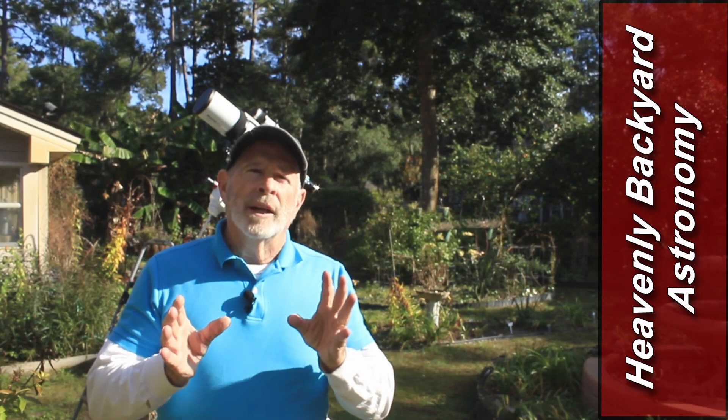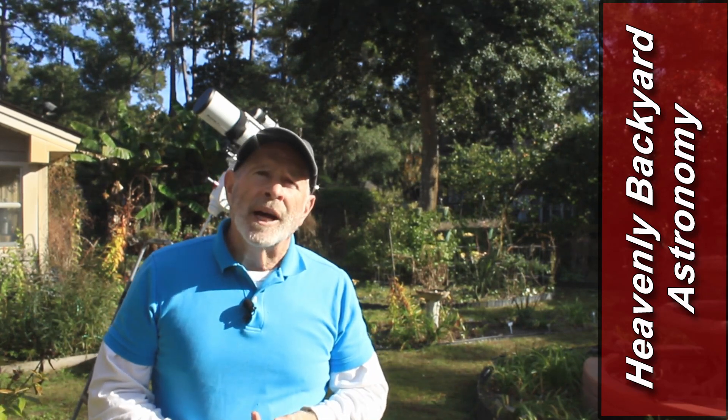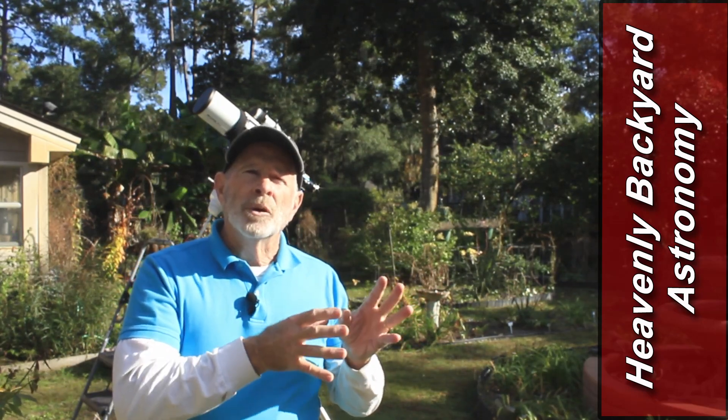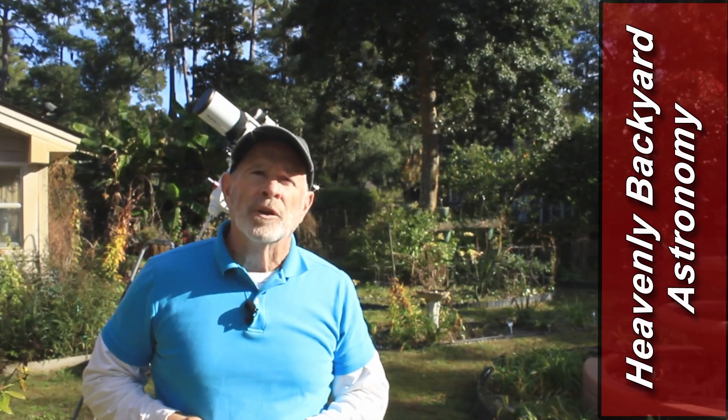What about local items such as our solar system? We got some activity going on right now in the southwestern sky with Venus and Jupiter, and in the eastern sky with a new visitor, a once-in-a-lifetime visitor.